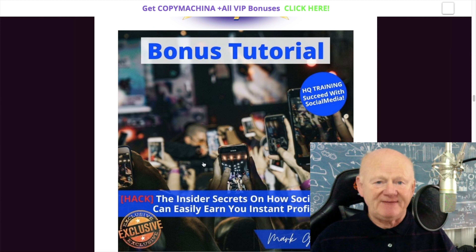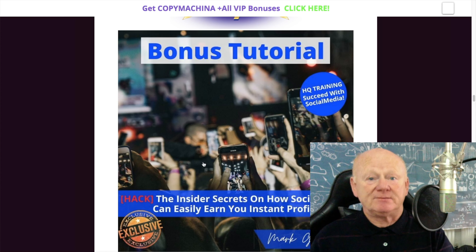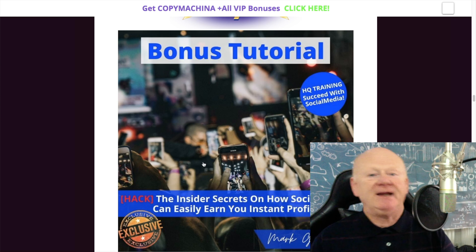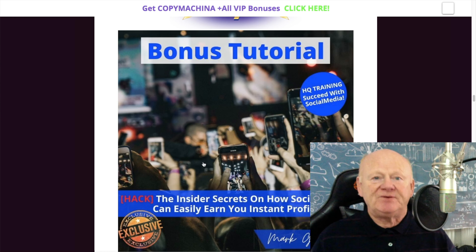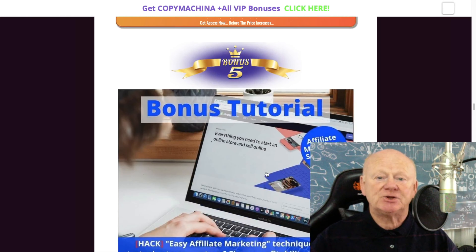Everybody knows social media is where everyone is, and you need to be able to connect — whether it's Facebook, Instagram, Pinterest, or any other platform. This bonus gives you insider secrets on how to use your social media platforms for cash — basically how to turn it into profits. Once you know how, you won't need to do it manually. You'll be able to use Copy Machiner to get that content: images, text, video — all of it, and it won't feel like cold hard AI; it's as if a human has done it.